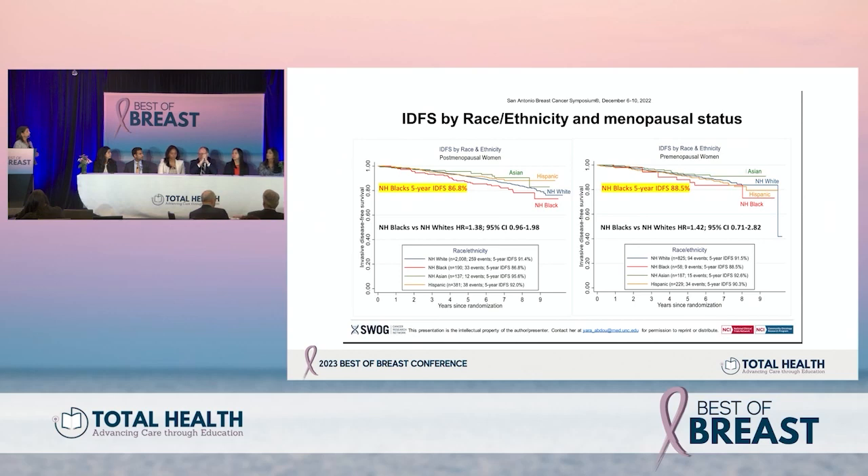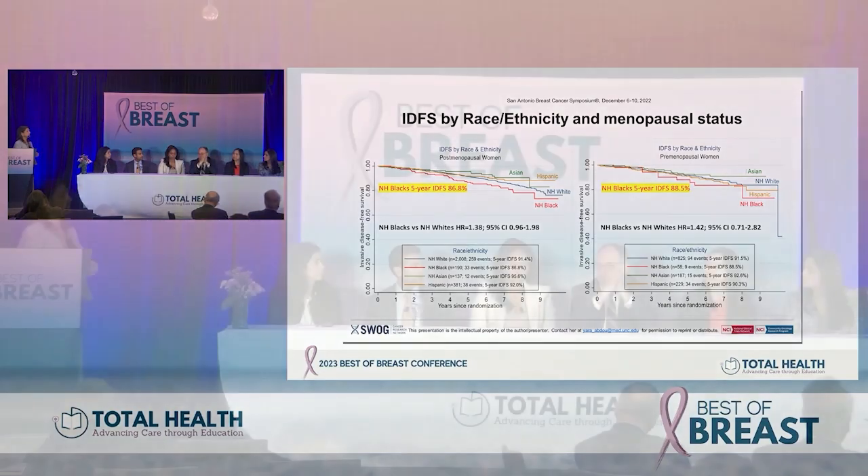To follow up on that: there's a lot of focus on non-Hispanic Black patients doing worse, but it's interesting that Asian patients are doing better — which really begs the question of host factors. You lose some of these effects when you adjust for BMI, so metabolic and host factors should be a major focus of studies going forward when looking at what might drive some of these differences.